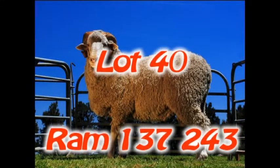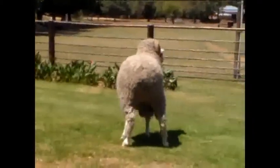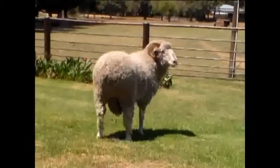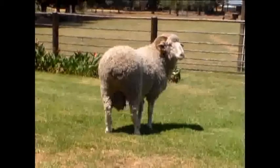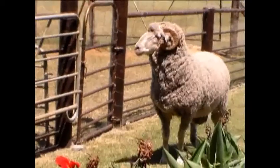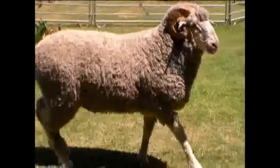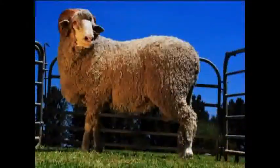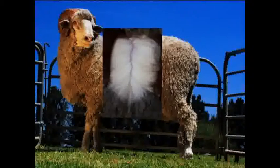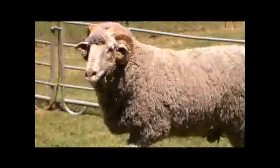Lot 40. Ram 137243 is a well-balanced ram with very good conformation and wool. The ram stands strong on his legs and has a very good hindquarter with nicely filled buttocks. The ram also has a beautiful strong head and broad chest. The BLUP figures show good body mass of plus 3.13 kg. The wool is of outstanding quality with good length and quantity and a very soft handle. The ram's dam has a lamb interval of 239 days and good average weaning lambs.